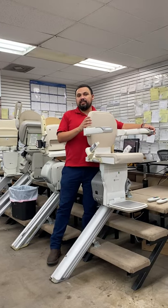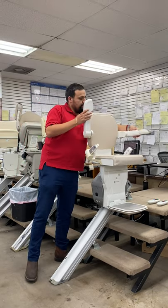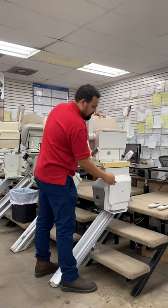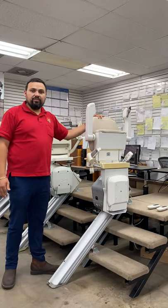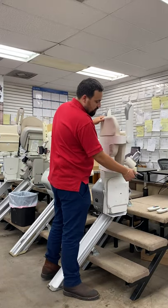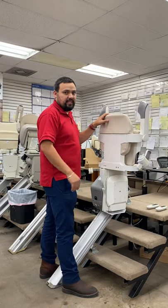It also has the slimmest design. You're able to fold up the armrest, the seat, and the footrest to get it out of anyone else's way. You're also able to swivel the seat to a 45 and to a 90-degree turn to exit safely onto the landing, so you're facing the landing.